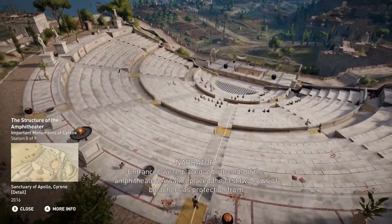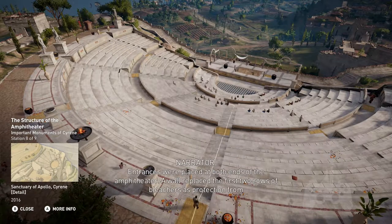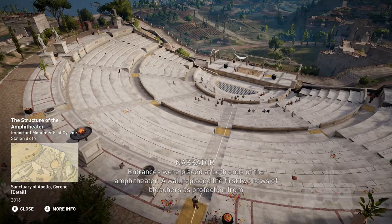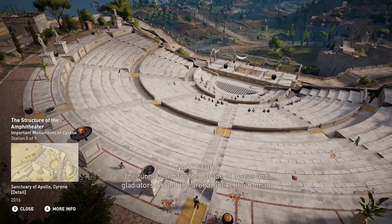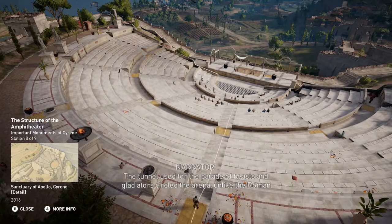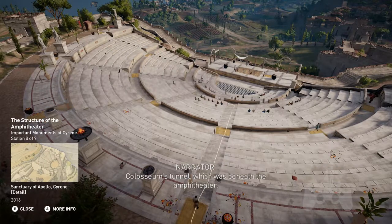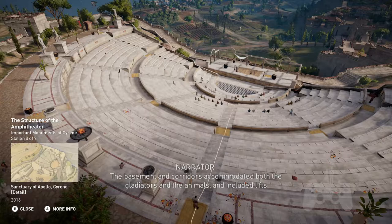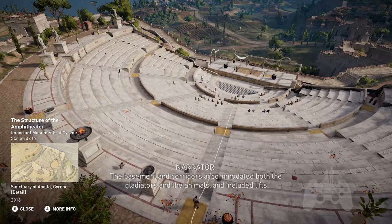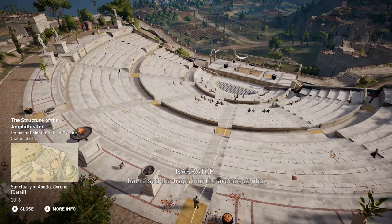Entrances were placed at both ends of the amphitheatre. A wall replaced the first two rows of bleachers as protection from the array of wild animals in the ring. The tunnel used for the parade of beasts ran beneath the amphitheatre. The basement and corridors accommodated both the gladiators and the animals, and included lifts that raised the traps into the arena's centre.